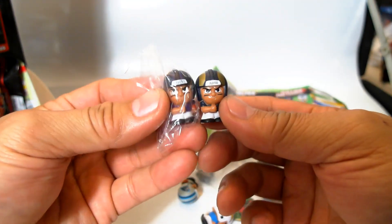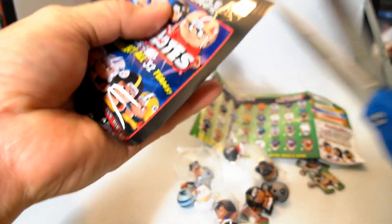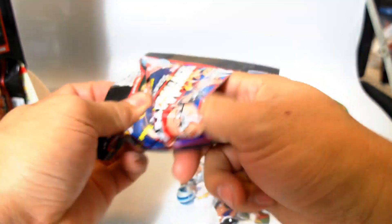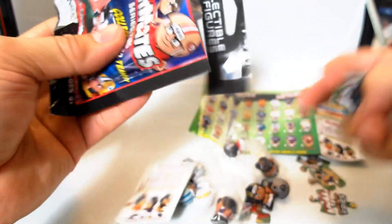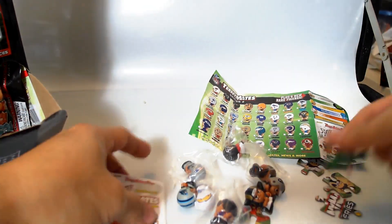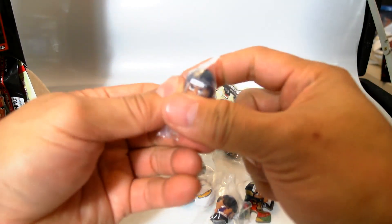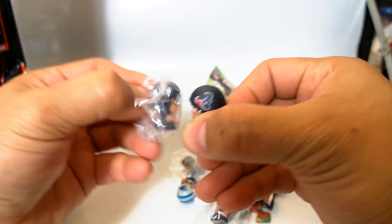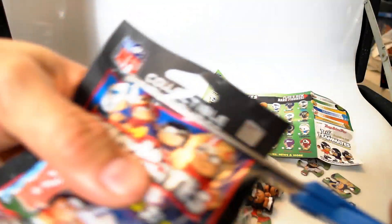We got the Rams and the Ravens. These are the Series 2 from 2013. They do have a Series 3 that is obviously 2014, and they're available right now at Target and other places. The Seahawks and the Texans. I got 30 of these things — obviously when they're on sale they're easy to get, but when they're not on sale is when they're hard to get.